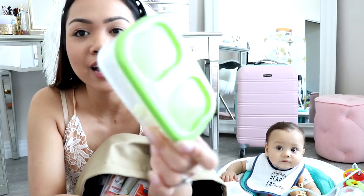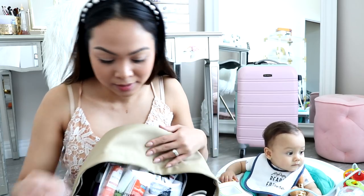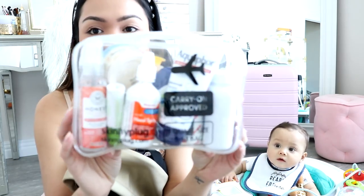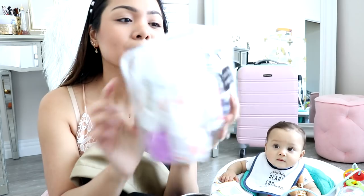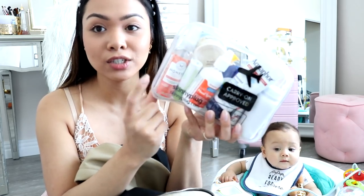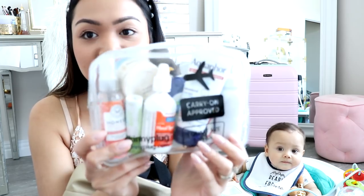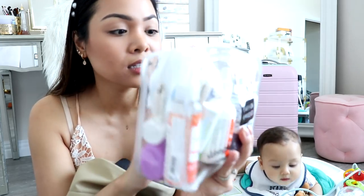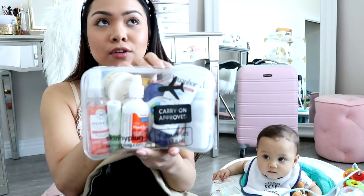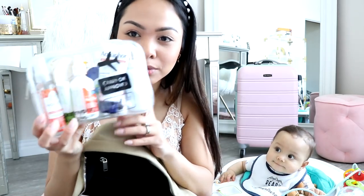We have this snack container with Liam's snacks — I didn't fill it up yet because I don't want them to go stale, so I'll fill it once we leave. And then this bag has all of his liquids — some lotions that Tom and I can use too, hand sanitizer spray, a lip balm, Aquaphor, and Tylenol. I got this TSA-approved bag from Amazon and I've been using it for years — I'll link it below.